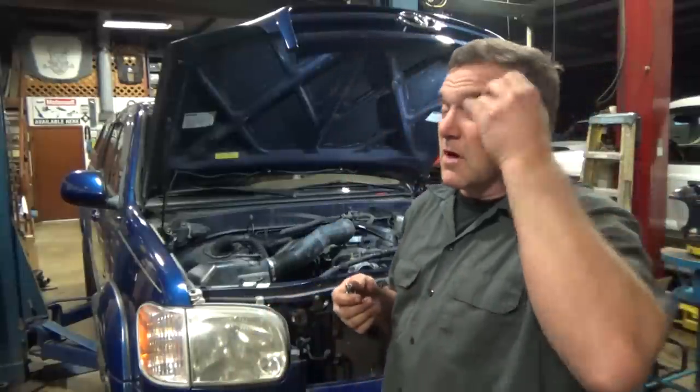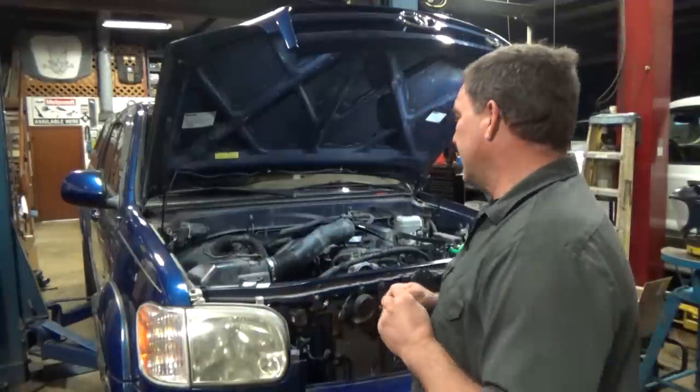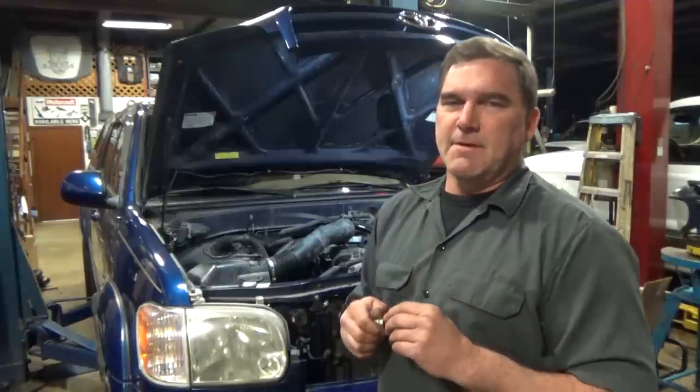We do a compression test and it shows compression — not great compression. It's like 145 to 170 in different cylinders. Those are weird readings; it seems low. We do some more tests and don't find anything. No error codes. We have RPM cranking from the cam sensors and crank sensors all showing RPM. There's an abnormality in this engine — and it turns out the timing belt jumped.